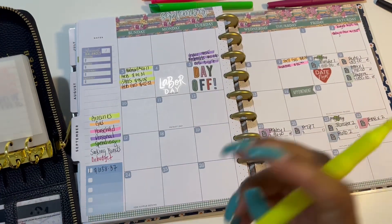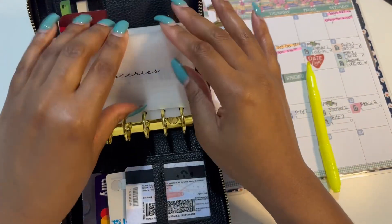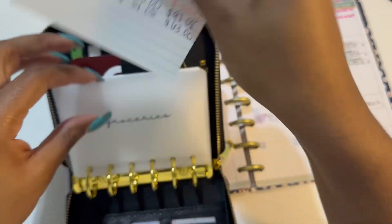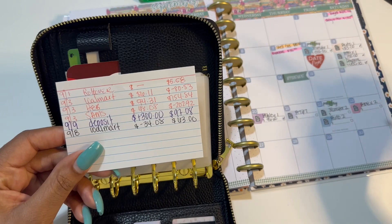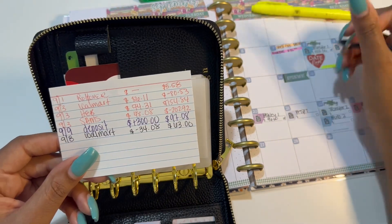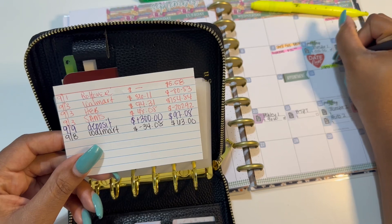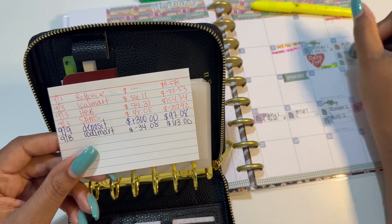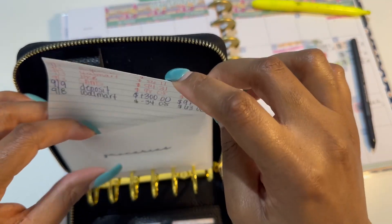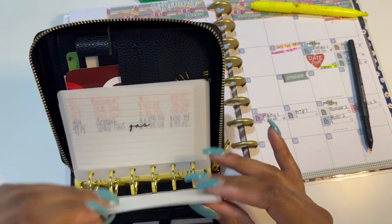So we're going to start off with groceries. We went to Walmart on the 8th and I spent $34.08, which leaves me with $63 to work with for the next two weeks. I don't know what we're doing with that, but there we are.